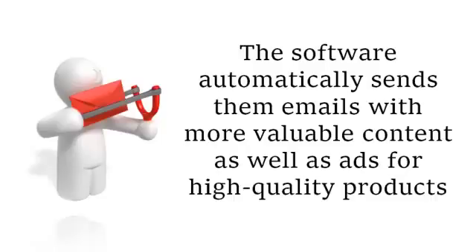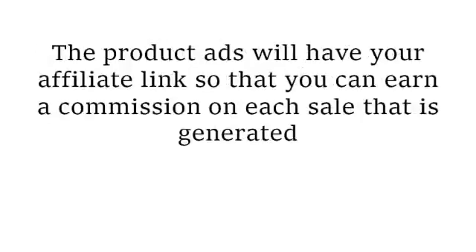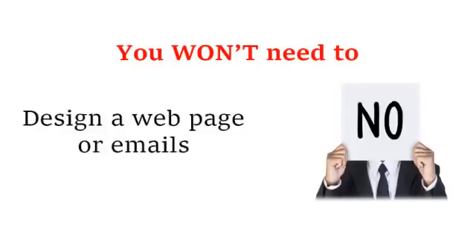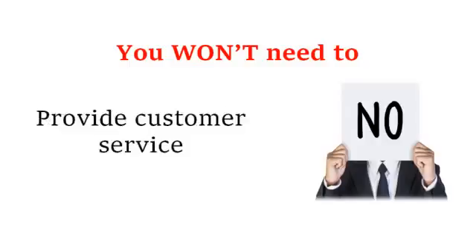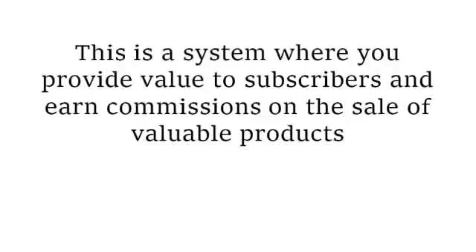Now that doesn't sound too hard, does it? This is a simple, straightforward, step-by-step system that works, producing a nice passive income stream. The product ads will have your affiliate link, so you can earn a commission on each sale generated. That means you won't need to create any content, design a web page or emails, create any products, write any sales copy, send any emails, provide customer service, or undergo any training. This three-step system has been proven to work — and this is not multi-level marketing, magic button marketing, or black hat marketing. This is a system where you provide value to subscribers and earn commissions on the sale of valuable products. Each subscriber you generate will belong to you and only you.